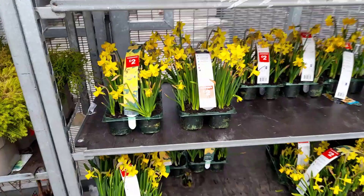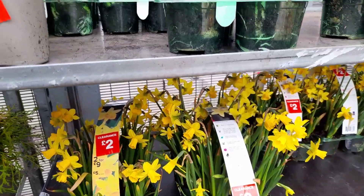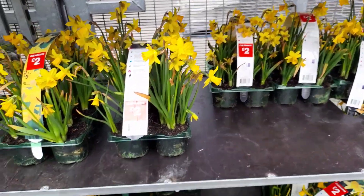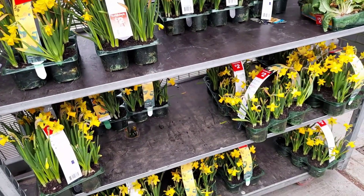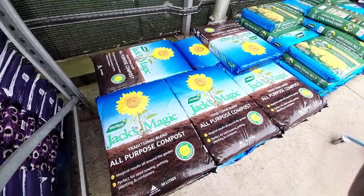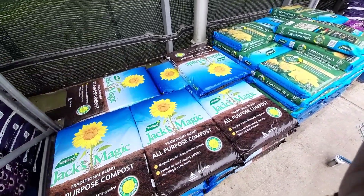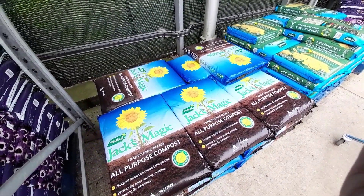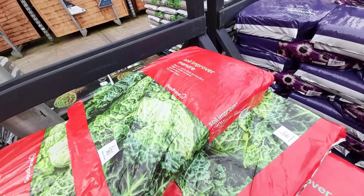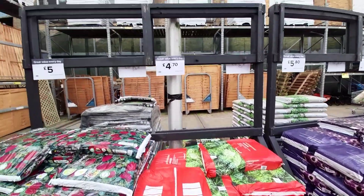Then there were some daffodils which were already blooming - they were in the clearance for £2, and you get about six bunches there for £2, so that was quite a bargain. And this is the first time I've seen them stock Jack's Magic at B&Q, so I picked up one of these for myself. And this was the reason why I actually came to B&Q - I needed a bag of manure, so I put that in my basket and headed to the checkout.